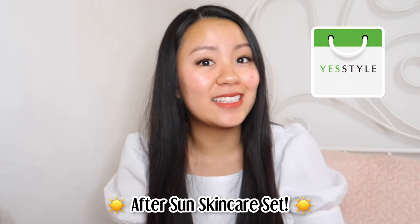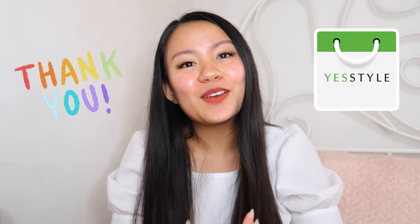Hello guys, welcome or welcome back to my channel. I hope you are all having a wonderful day. For today's video, I will be showing you an aftersun skincare set that was sent to me by YesStyle. This is perfect for summer since we are super exposed to the sun, and with all the products that come with this set, you can help your skin recover from all that sun exposure. Thank you so much to YesStyle for sponsoring today's video.